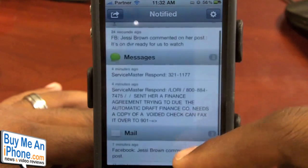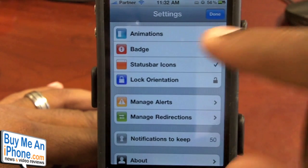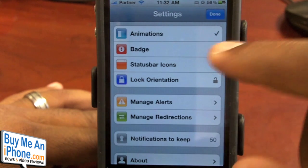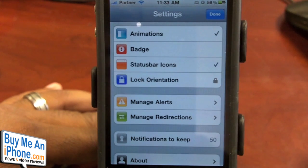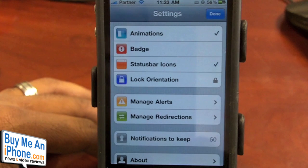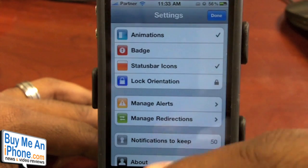You can still see your notifications in the settings in the application, then you would just go over here to your settings, and this is where you would manage the Notify Pro application. You've got your animations, you have your badge — that way it'll show a badge count on the application icon itself. You've got some status bar icons, you can turn those on or off. If your phone is lying down and you got a notification a few minutes ago, you can take a look at that badge on your app icon. You can also lock the orientation either horizontally or vertically.